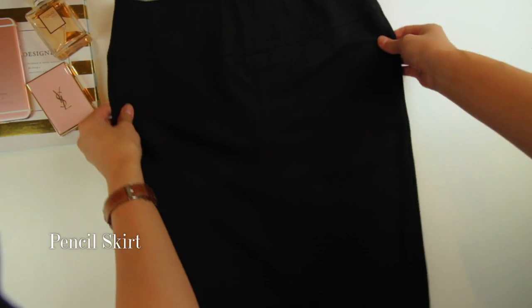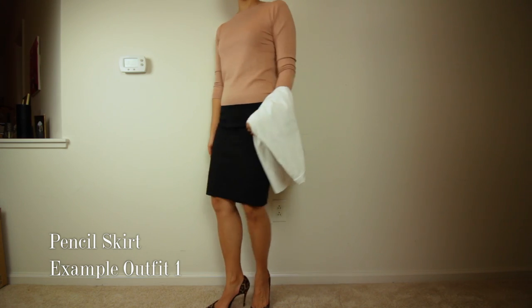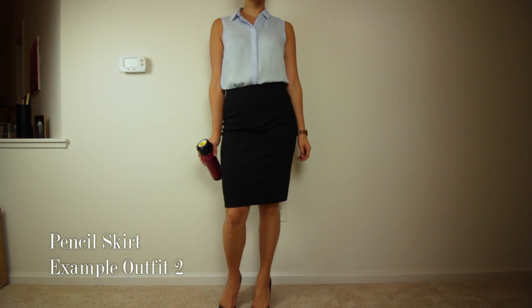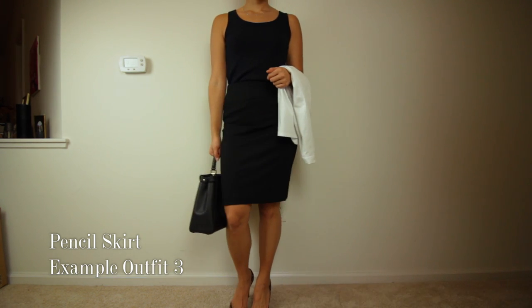Number seven, the final item, is the black skirt. Sometimes you just want to wear a skirt, so I got this stretchy black pencil skirt — it's pretty much the skirt version of the black skinny pants. It goes with everything. This one is from Ann Taylor, also on sale, and it's super comfortable.